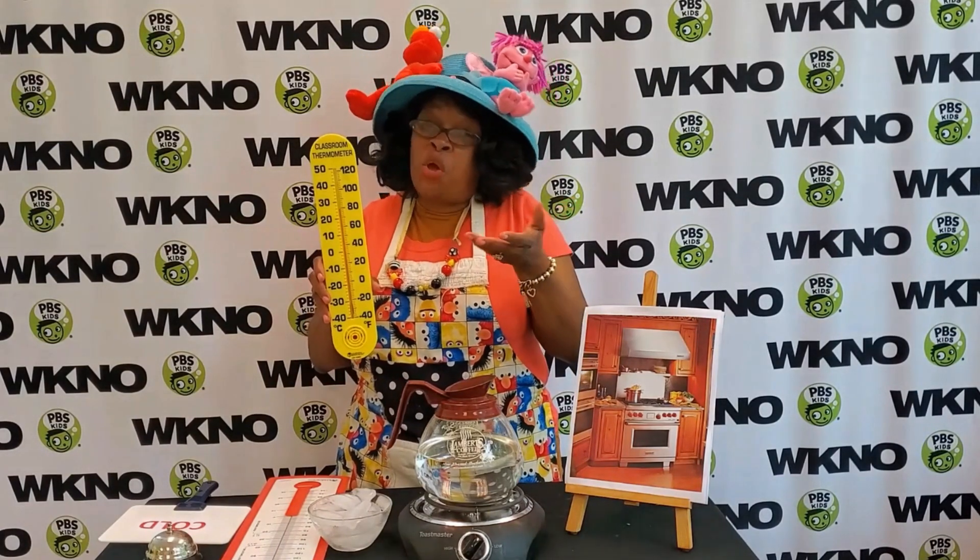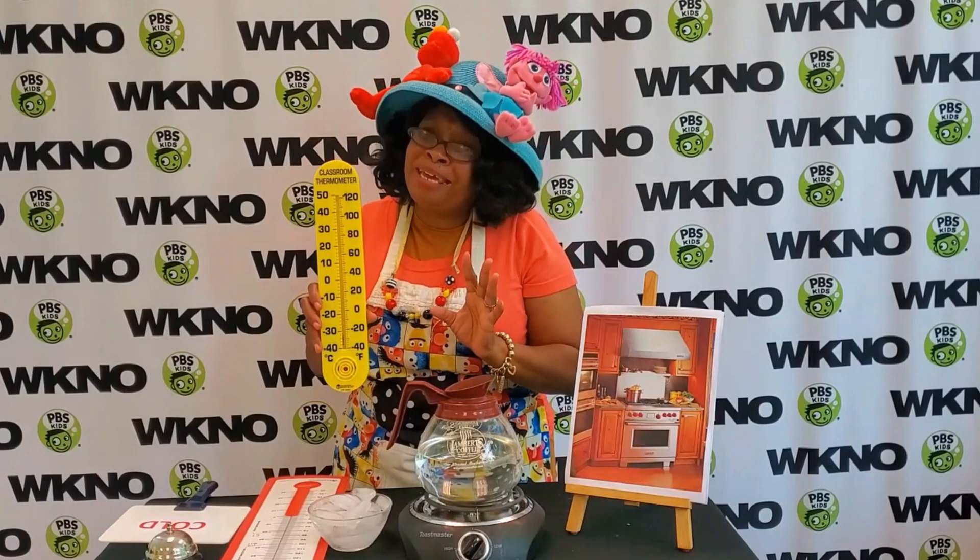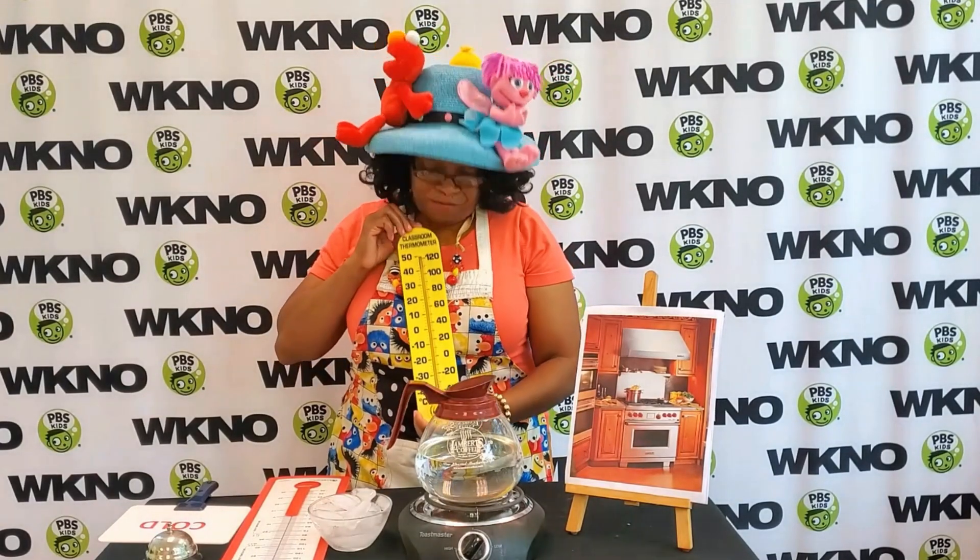Now the one you have probably at home won't look like this. It probably won't be as big as this one because this one is made for Teacher Teacher.